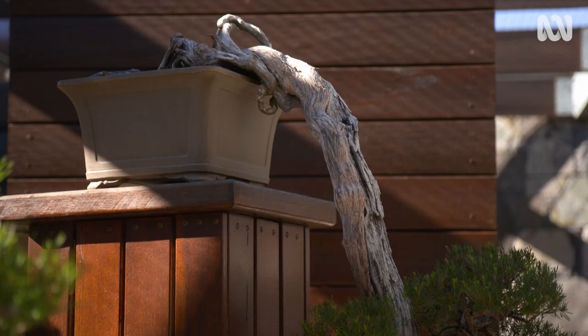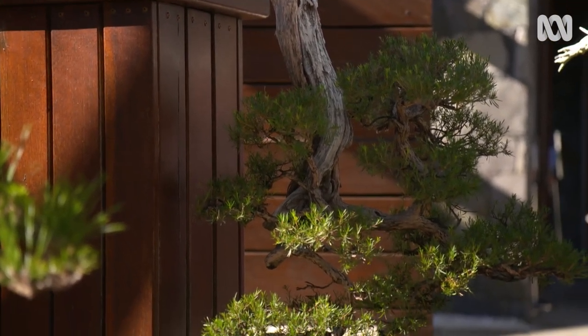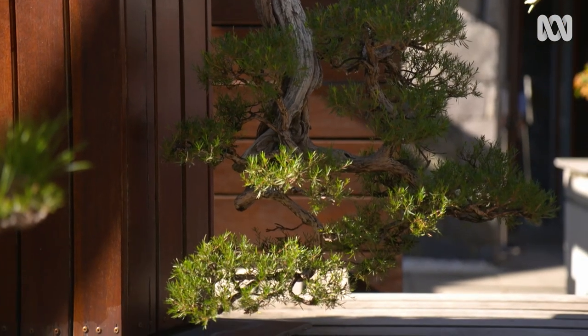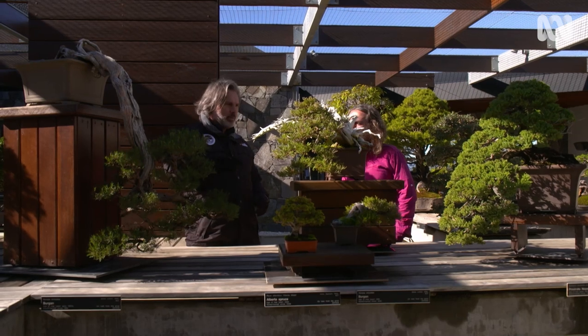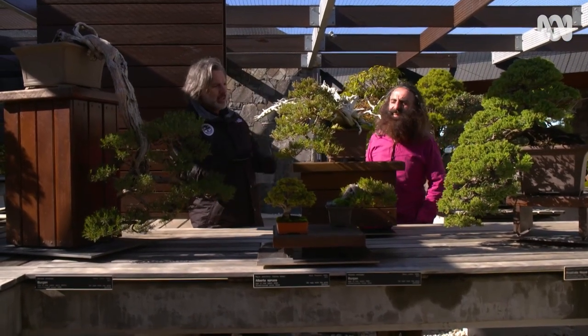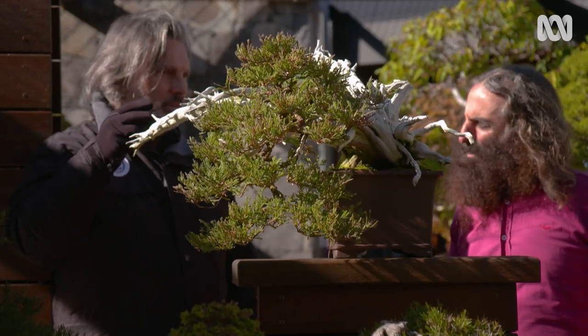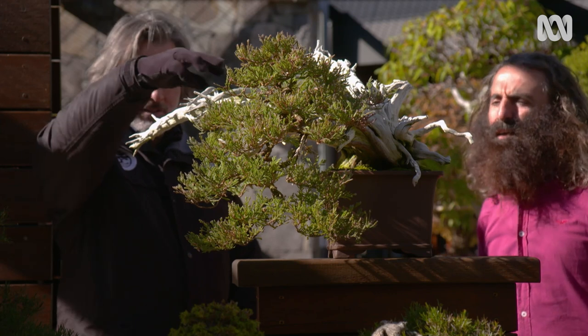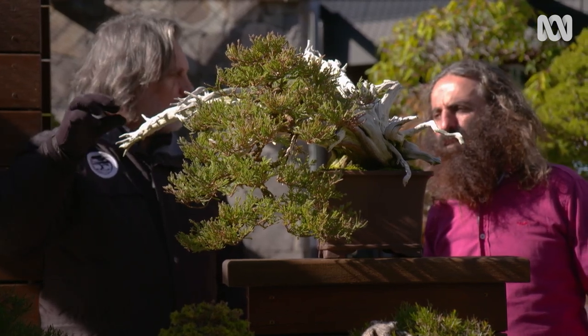The one we have here is a cascade, depicting something that might be growing from the side of a cliff, where weather or elements like snow have possibly weighed the trunk downwards. This one has quite a lot of deadwood within the tree. Often the artists will depict what they see in nature, and we refer to that deadwood as shari.